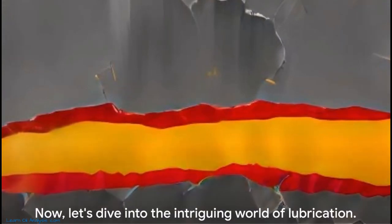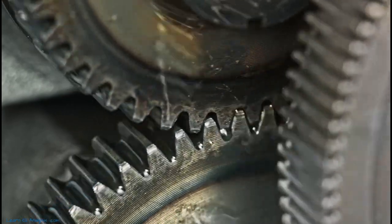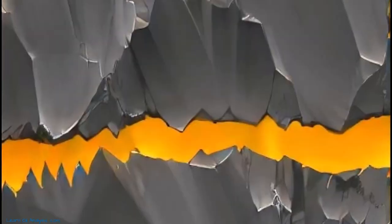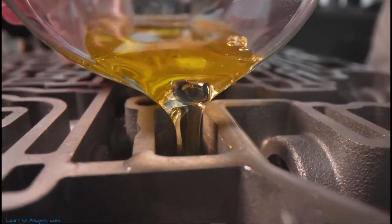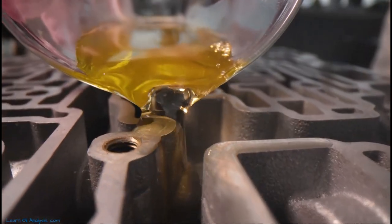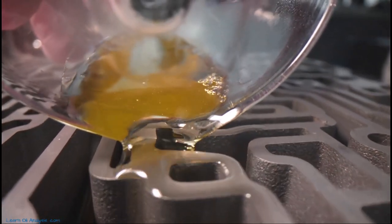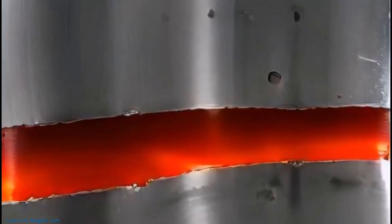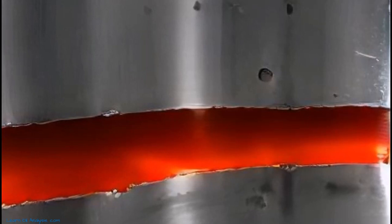This process lays the foundation for what we call boundary lubrication. Let's dive deeper into this concept. Even surfaces that appear smooth to the naked eye reveal a landscape of peaks and valleys — asperities — under a microscopic lens. During the running-in phase, these asperities break off and mingle with oil anti-wear additives, forming a toughened coating. This is the birth of boundary lubrication — a protective shield that guards the base metal from direct contact with other metals.